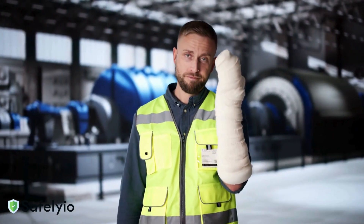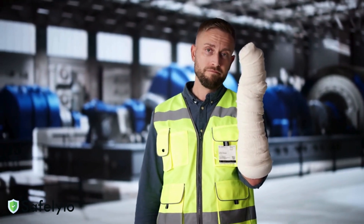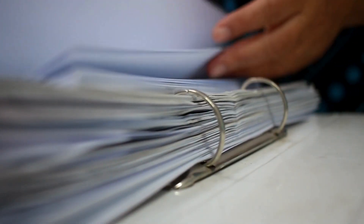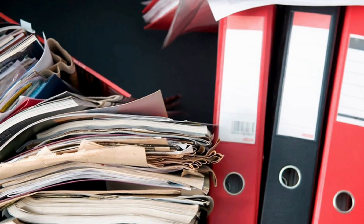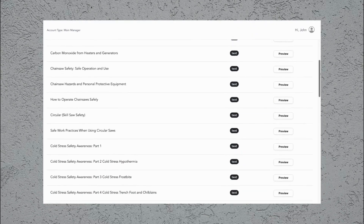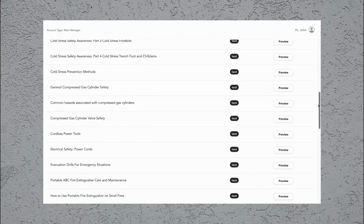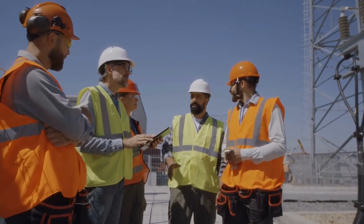Every minute spent in safety discussions is an investment in your workers' lives and your company's future. Are you fed up with sifting through binders trying to find the right toolbox talk? SafeLieo can put an end to that headache — you'll never have to comb through binders again. You can easily upload your own content or choose from a comprehensive library of preloaded text-based and video-based toolbox talks. No more last-minute scrambling to pull something together.